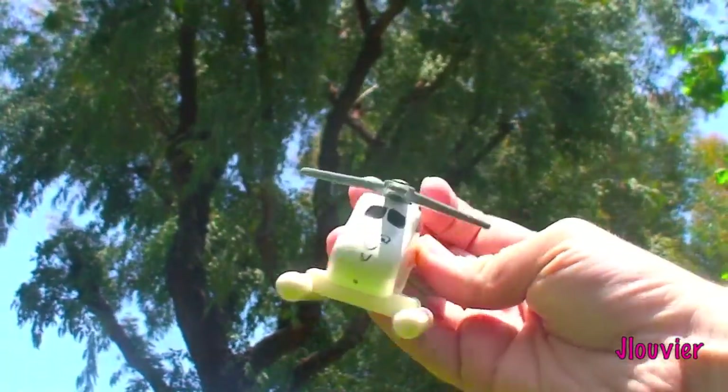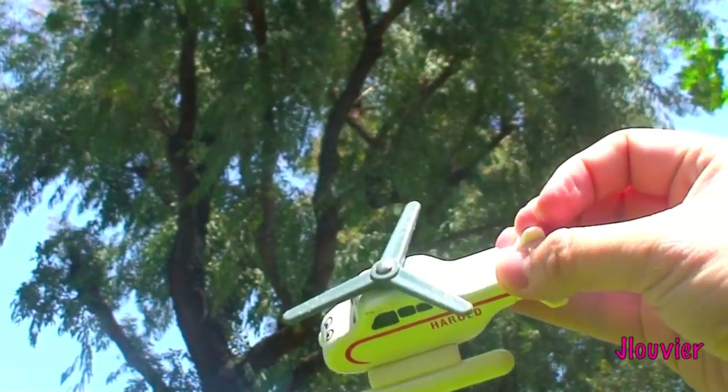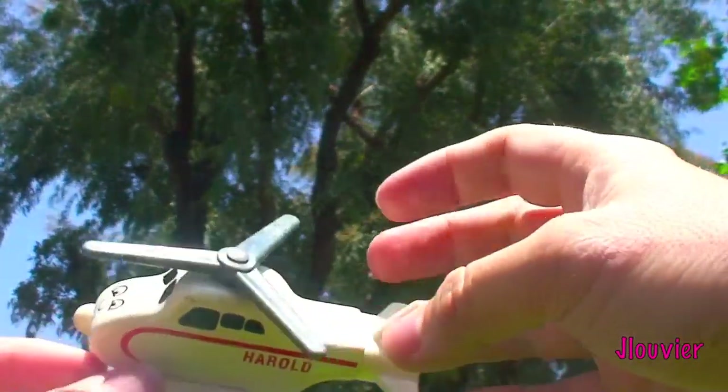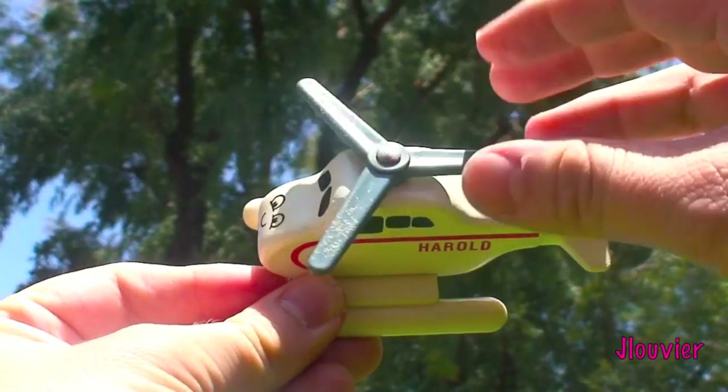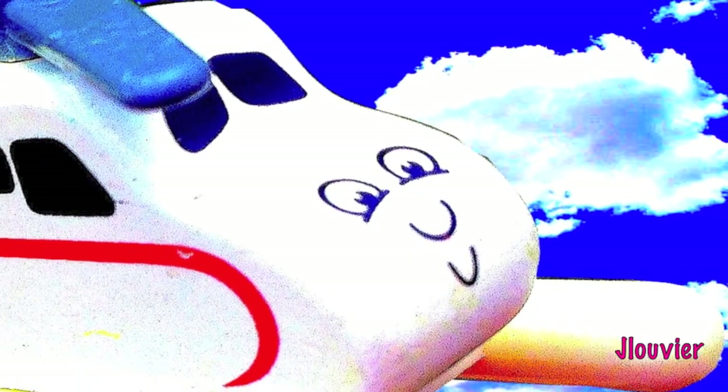All in all, I believe Harold to be an awesome character that any kid or adult would love. He is fairly easy to get and inexpensive too. Thank you all for the support over the last year. I really appreciate all the encouraging comments. Thanks for watching and remember that every Friday's a Character Friday.